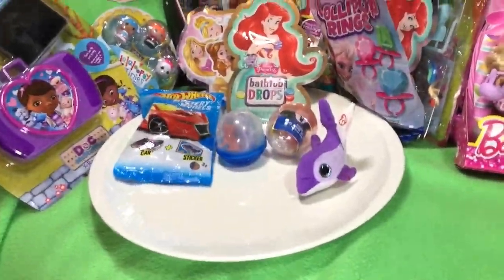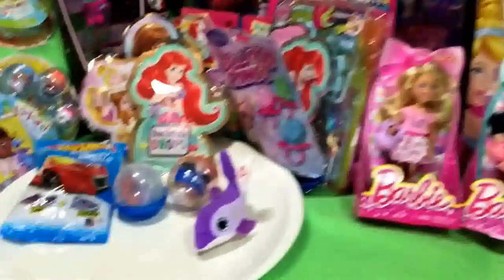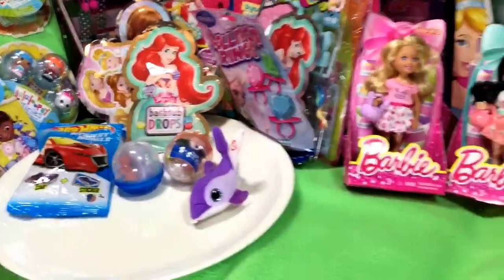Hey guys, Quake Toys! We have some really cool stuff. Let's do our capsules first, okay? Here we go.